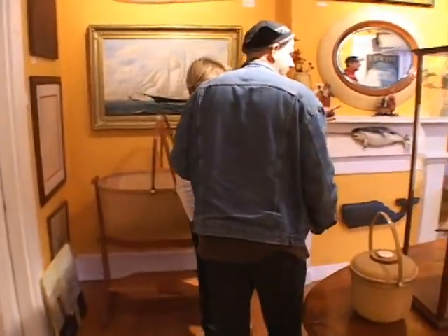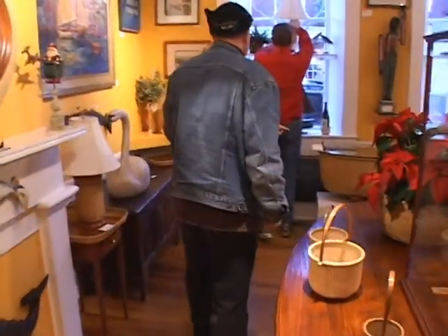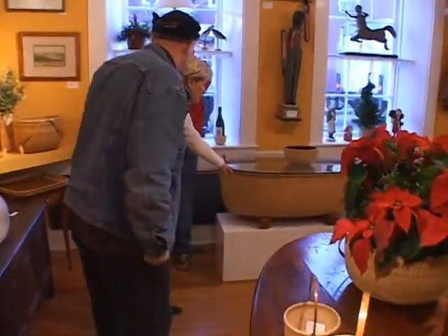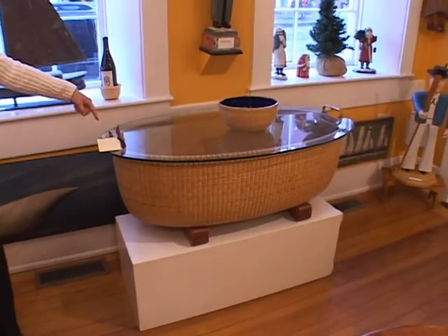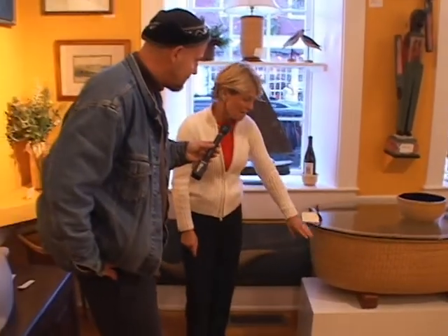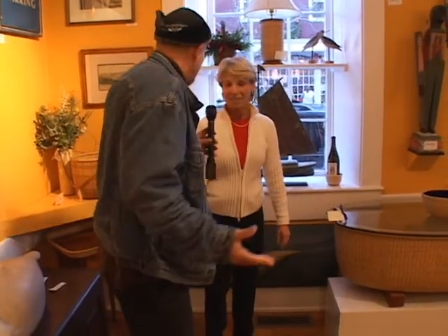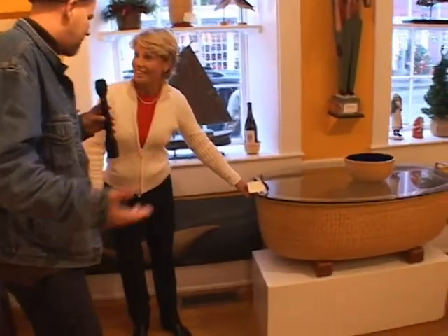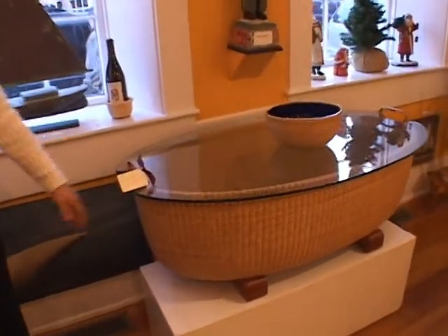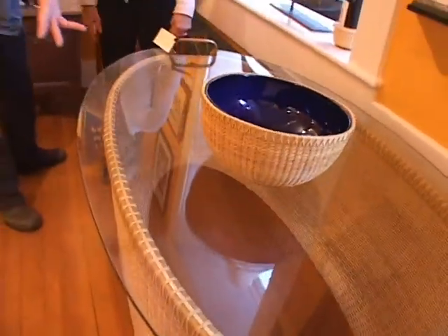And then this is the coffee table that Bill Sales, a very well-known local weaver, made. Incredible. Beautiful. Mahogany base and a glass top. That's probably our largest basket — $9,500. That's not a drop in the bucket, but look at the price. If you buy that for $9,500, in 20 years it's going to be worth more than that. Absolutely. So it's an investment.